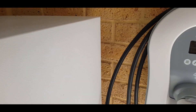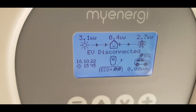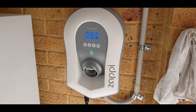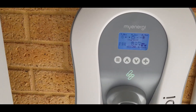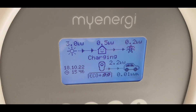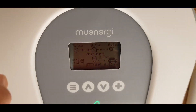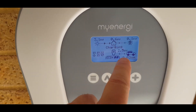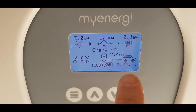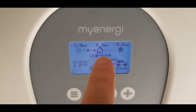So I've just plugged Llewellyn in. She's thinking about it, working on it. Initially you may find even more power will go to the car than what we're generating — it does that to figure out how much it's allowed to pull from the grid. But it looks like it's already worked it out pretty quick. There's 3 kilowatts generated, 2.4 going to the car and only 0.4 to the house, and none being sucked in from the grid. We are not paying for any of this electricity.